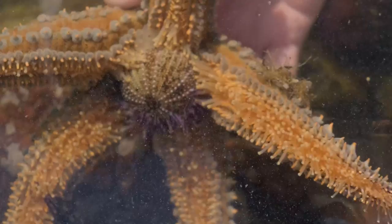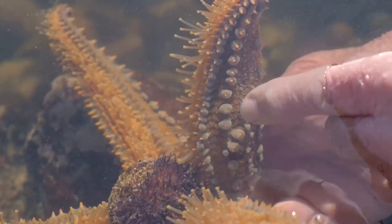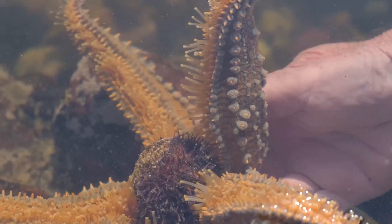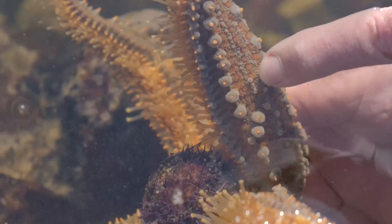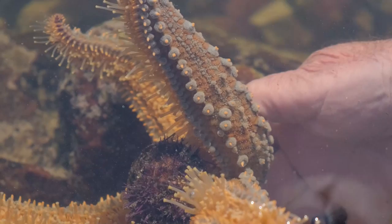Interestingly, these little blue things on the side of the animal are little structures with tiny jaws on them. He uses these to clean the outside surface of his body — so you'll never see starfish with bits of seaweed or anything growing on them. And these grey-brown areas here are actually his gills, so he breathes through these.